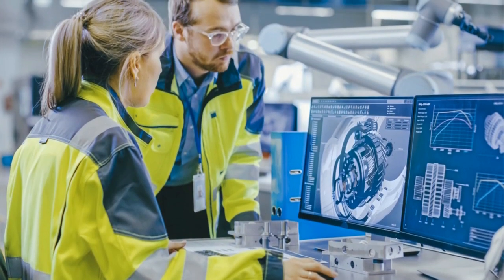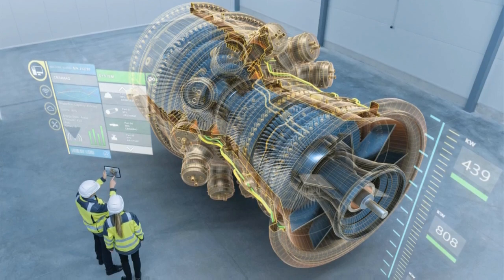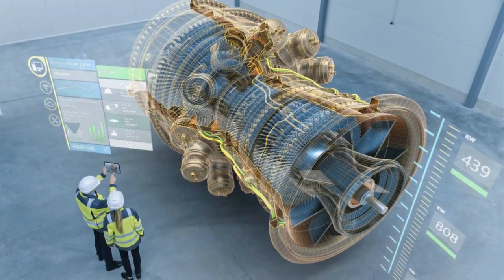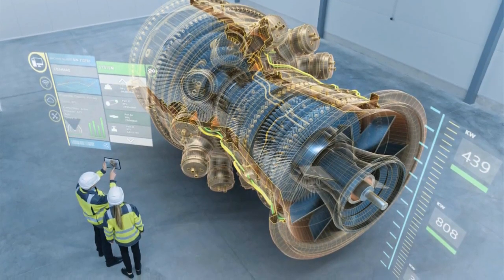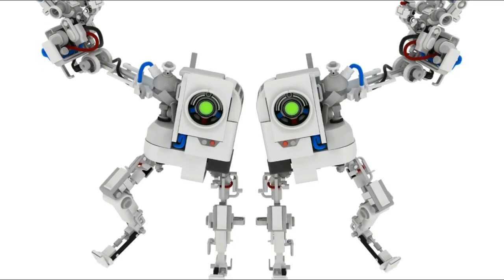Digital twins have additional advantages. Foremost among these is that digital twins provide engineers and operators with detailed, complex views of physical assets that may be located far away. With twins, the technician and the asset don't have to be in the same room, or even in the same country.